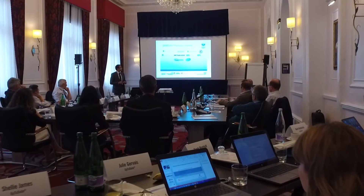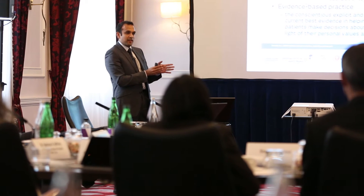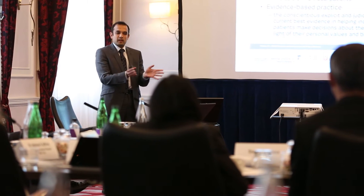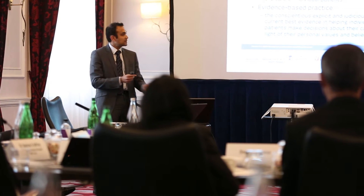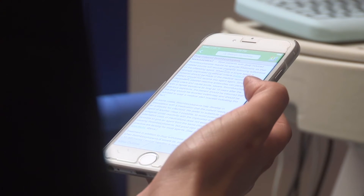The final piece in this jigsaw is the understanding that at that intersection of uncertainty and complexity, we need to make a conscientious appraisal of the best evidence around us. Clinical decision support tools help junior doctors make the right decision at the right time for the right clinical problem.